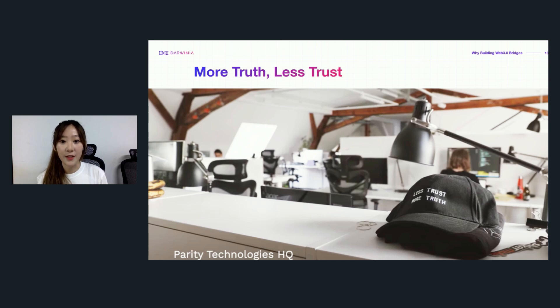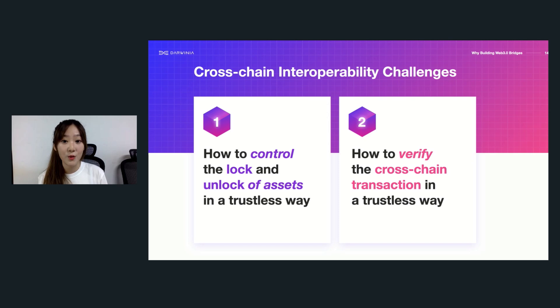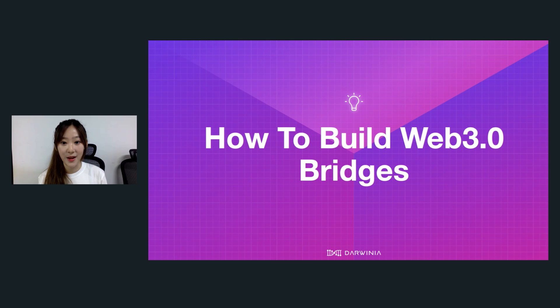When doing cross-chain asset transfer, we're facing two major challenges. Through the process, you first have to lock your asset on the origin chain, like Darwinia, and then mint the same amount of mapped tokens on a target chain, like Ethereum. During this process, we're actually facing two major challenges: number one, how to control the lock and unlock of assets in a trustless way; and number two, how to verify the cross-chain transaction in a trustless way.